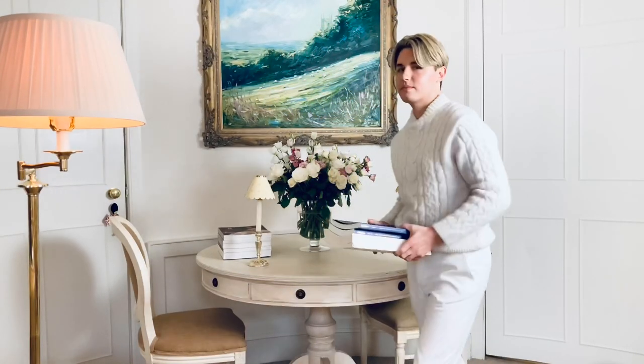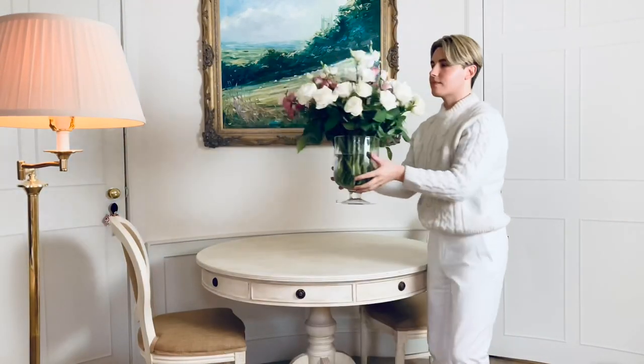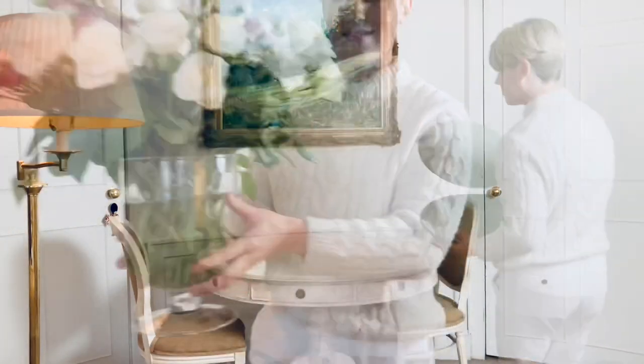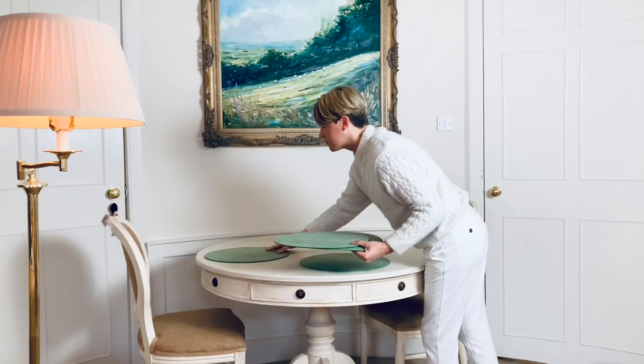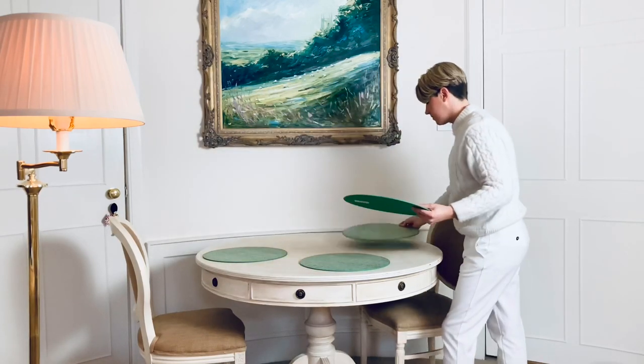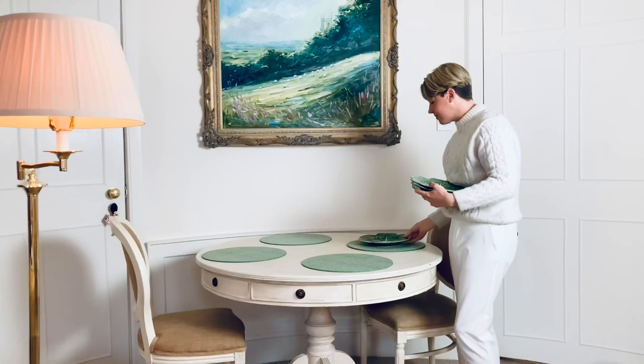Please let me know what you think in the comments and don't forget to share and subscribe. This round table doubles up as a place to display flowers and books and also as a dining table when I have guests. I'm just clearing it so I can set the table. As always, I start by anchoring each place setting with the table mat — I love these green rattan ones which give a little color and texture.